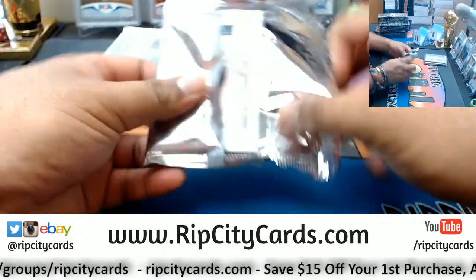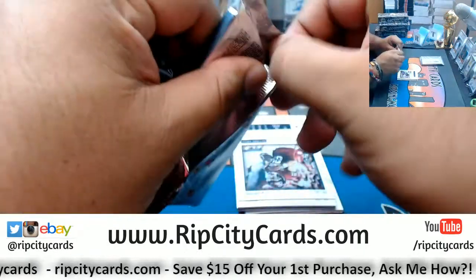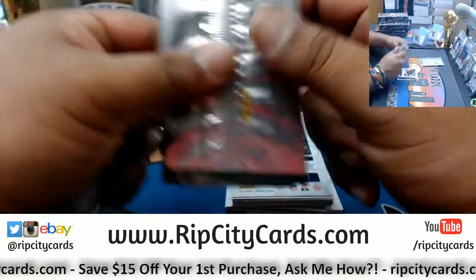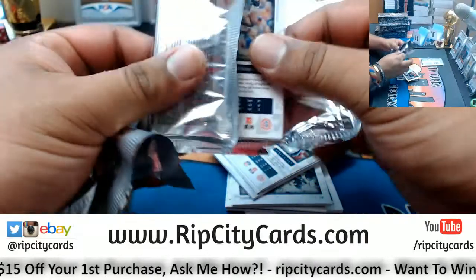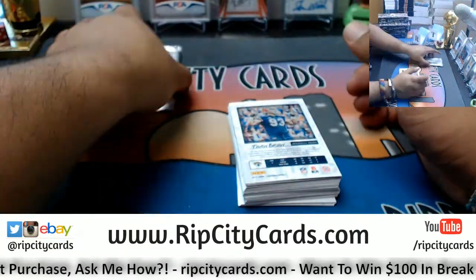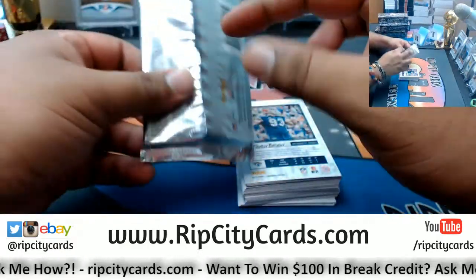All videos are posted on our website, SG fan — shooting guard number 24 fan, Mr. Kobe fan. Check out our YouTube channel; we do have the videos posted there of every single break we do. We record them and then upload them to YouTube.